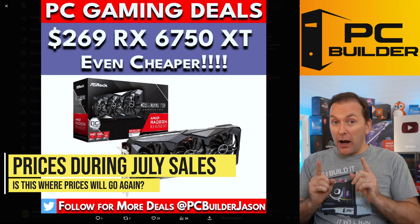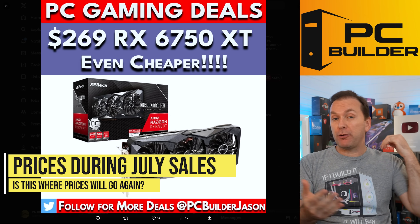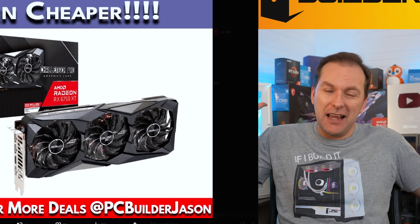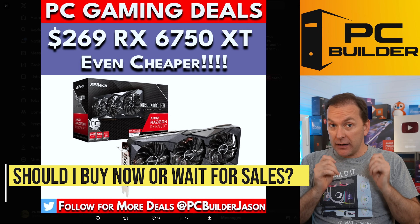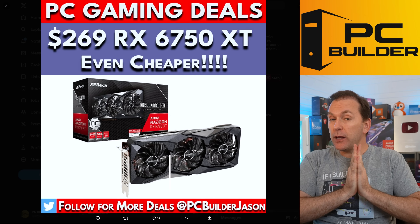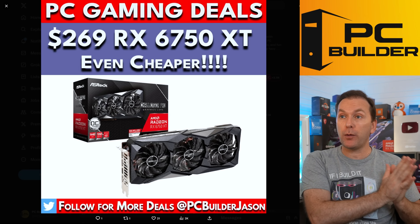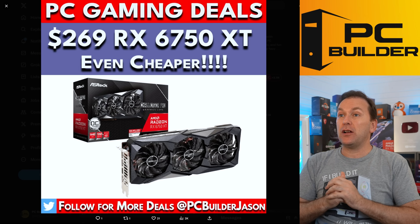Let's start by looking at Amazon Prime Day prices, because I get a lot of comments saying 'I'm going to wait for Amazon Prime Day' or 'I'm going to wait for Black Friday.' There will probably be another Amazon Prime Day in October — Amazon hasn't officially announced it, but that's what they've been doing for the last several years. People are always wondering what kind of discount they can get by waiting versus buying right now.